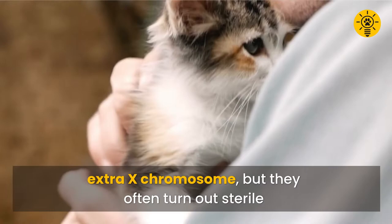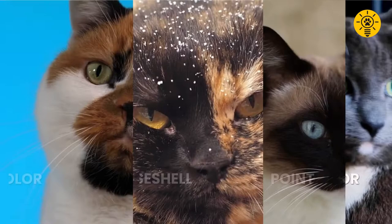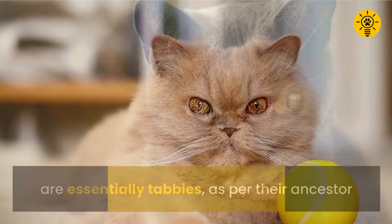Cat fur patterns are mainly tabby, solid, bicolor, tricolor, tortoiseshell, and colorpoint. Yet it might surprise you to know that all cats are essentially tabbies, as per their ancestor, whether they show their stripes or not.